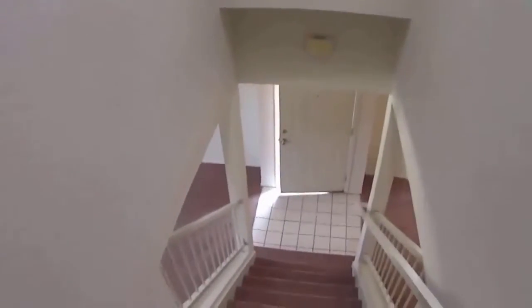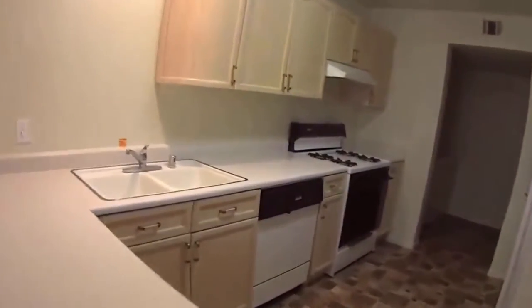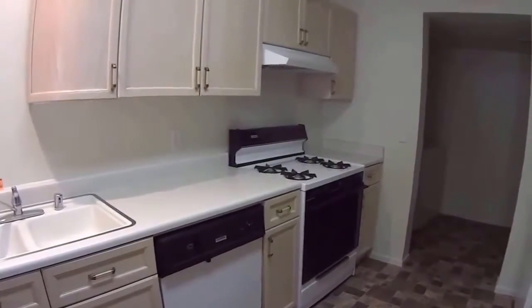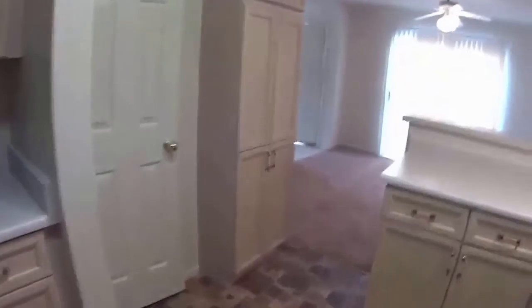This is a nice three-bedroom unit. In terms of rehab, I probably wouldn't do anything with the flooring — flooring is all good. The appliances, that's something the property manager will have to decide. There would probably need to be a washer and dryer, but those aren't that expensive. All things considered, it's a really good-looking property.